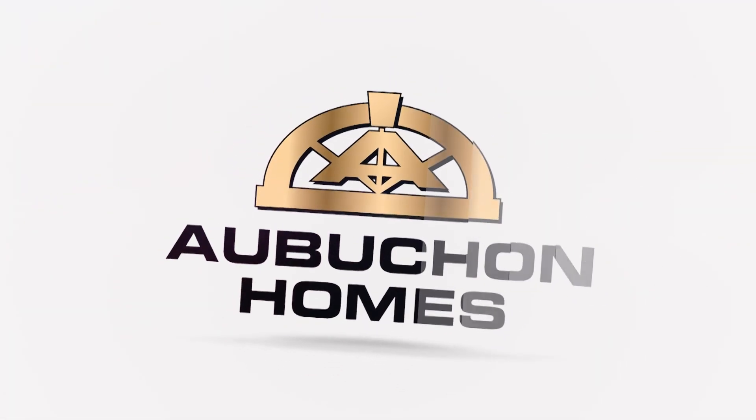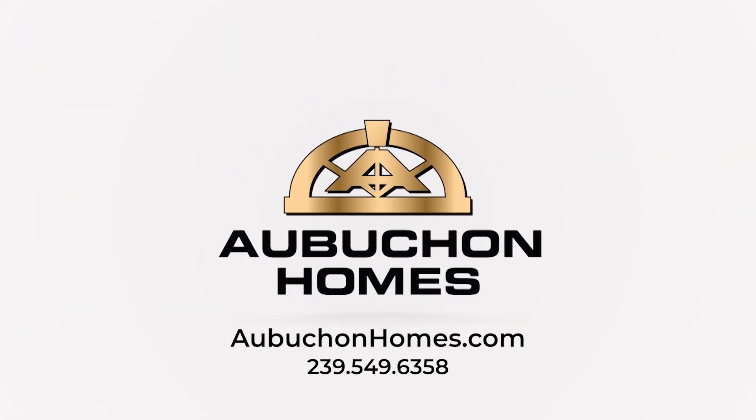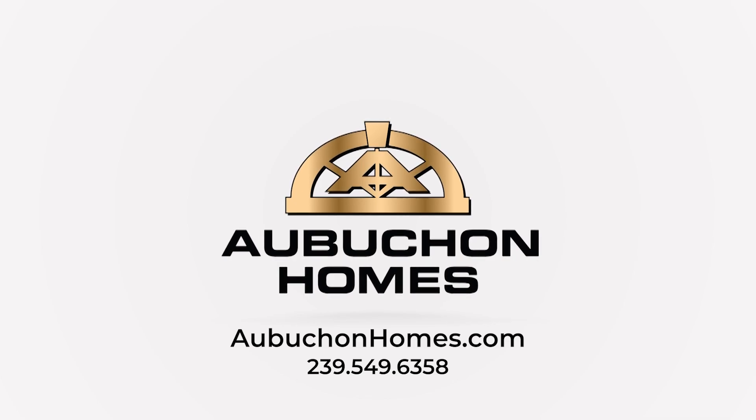To get started on your custom dream home, visit AbichonHomes.com, or call and speak with a new home sales specialist today.